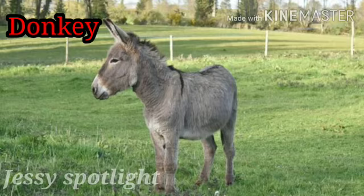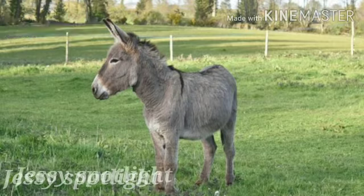This is a donkey. D for donkey. And you know friends, donkeys help us by carrying a lot of load on their back.